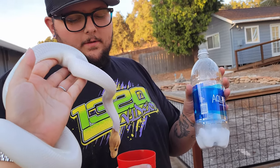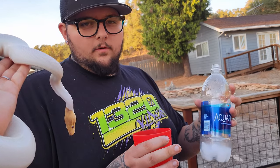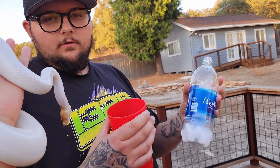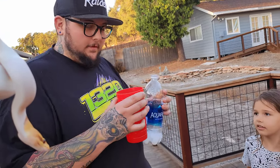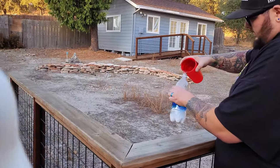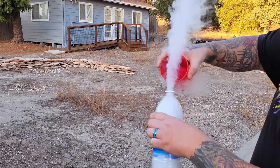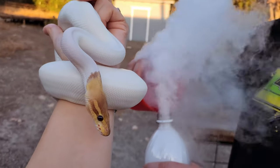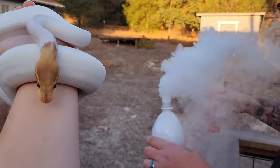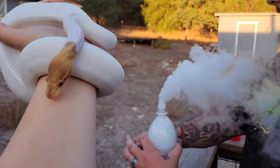I ran to the store to get dry ice because I have a part — it's an axle seal that won't fit into the car right now, so you throw it in dry ice and it'll shrink because it's metal. I took dry ice and put it in a water bottle to show Paes what happens when you mix dry ice with water and then seal it off. We're going to do that right now — try not to breathe it in. Now back up.